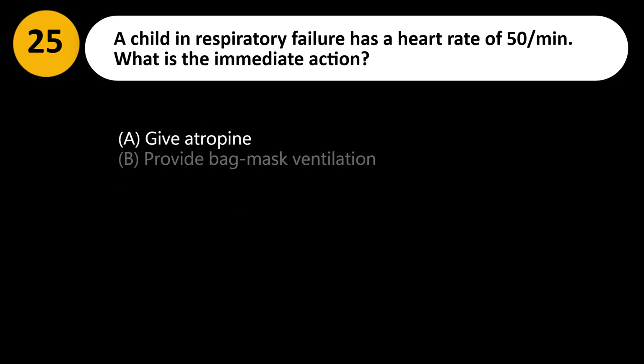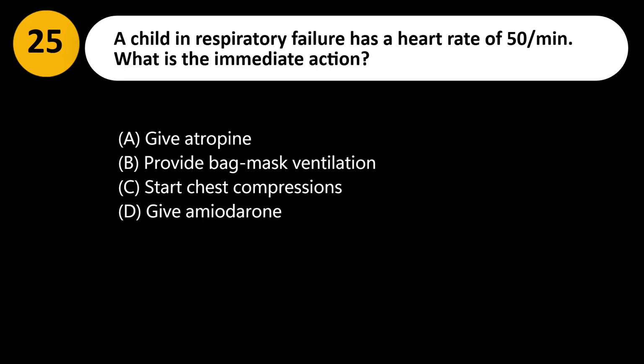A child in respiratory failure has a heart rate of 50 per minute. What is the immediate action? A. Give atropine. B. Provide bag mask ventilation. C. Start chest compressions. D. Give amiodarone.